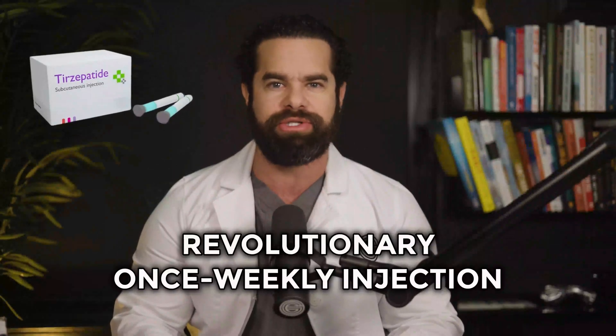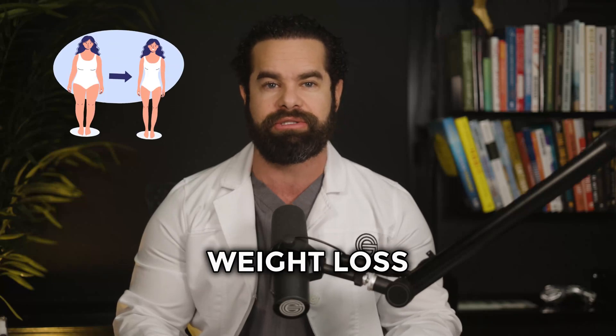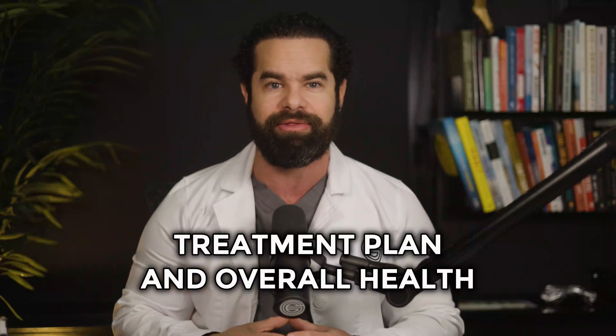Tirzepatide is a revolutionary once-weekly injection for managing type 2 diabetes and promoting weight loss. While it offers significant benefits, it's crucial to understand its interactions with other medications, as these interactions can impact your treatment plan and overall health. In this video, we'll explore five essential drug interactions with Tirzepatide.